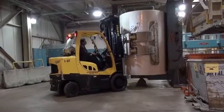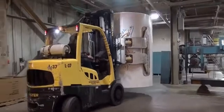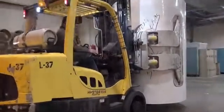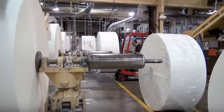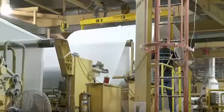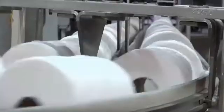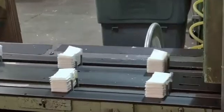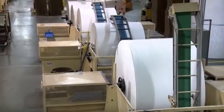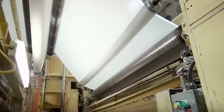Now the parent roll must travel to the next stage of the plant, where it's converted into several types of products. At the converting end of the plant, the parent roll is unspooled to create smaller rolls. These smaller rolls become the source rolls for the company's different products: bathroom tissue, paper towels, facial tissue, and napkins. Depending on the customer needs, the roll may receive perforation cuts, printed designs, or embossing.